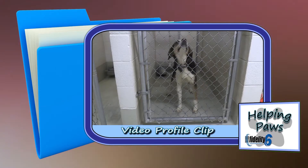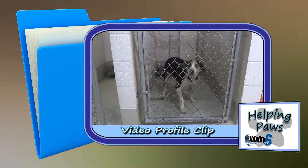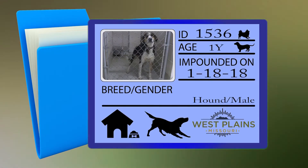Dog number 1536, impounded 1/18/18, is a hound mix, male, medium in size, brown, white, and black in color, approximately one year old, and was picked up on 4th Street.